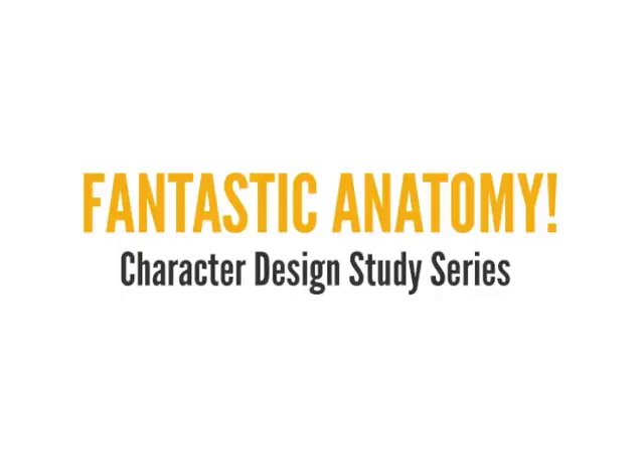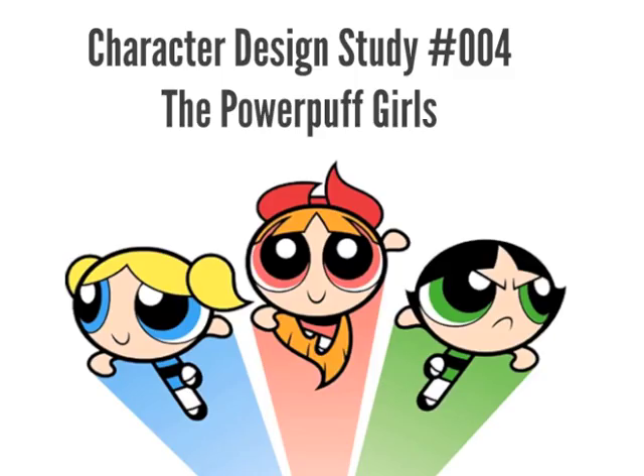Why hello there, peasants and princes alike. Shams Nelson here from Fantastic Anatomy with another character design study. In this video we're going to talk about sugar, spice, and everything nice — which are of course the ingredients used to create the perfect little girls, the Powerpuff Girls, with a little Chemical X.